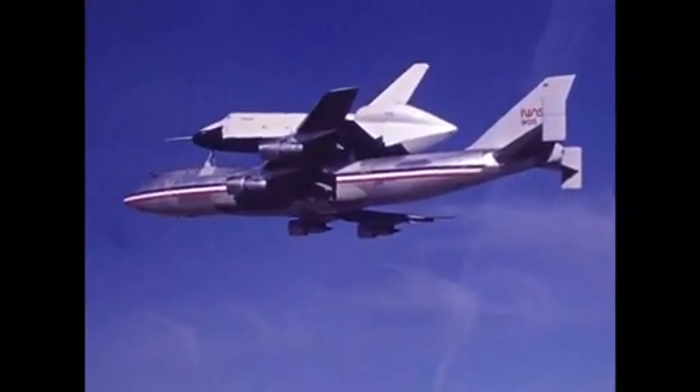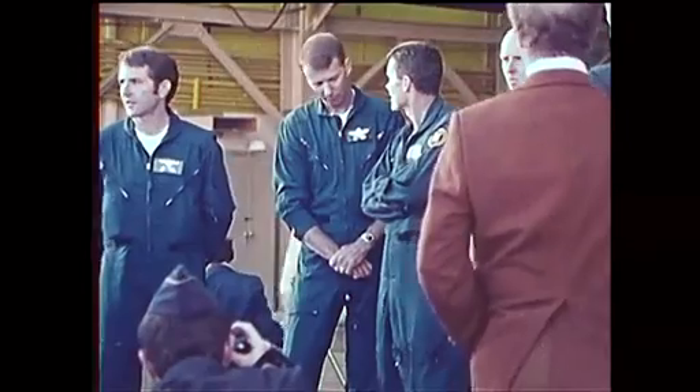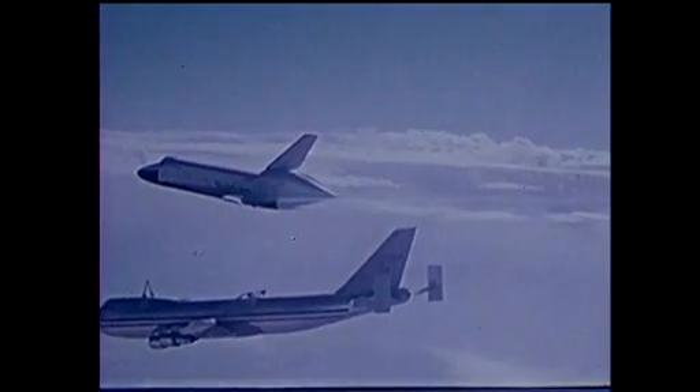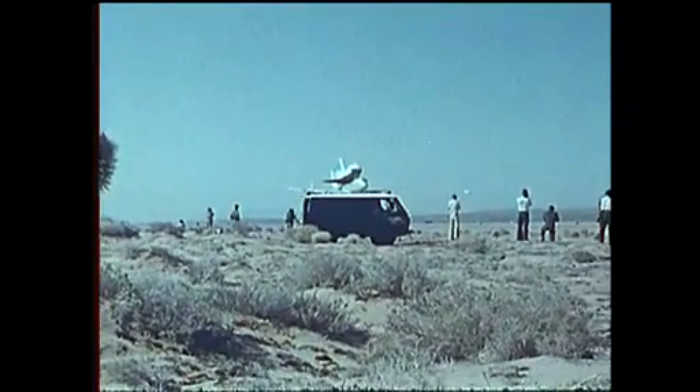August 12, 1977, on a crystal clear California morning, high above the Mojave Desert, two NASA test pilots readied for Enterprise's first flight. The plan was for Fred Haise Jr. and Gordon Fullerton to lift the orbiter off a modified 747, then land on a dry lake bed 15,000 feet below.